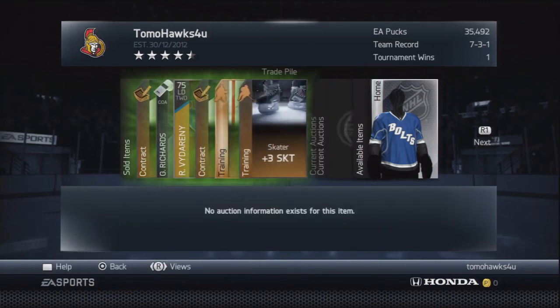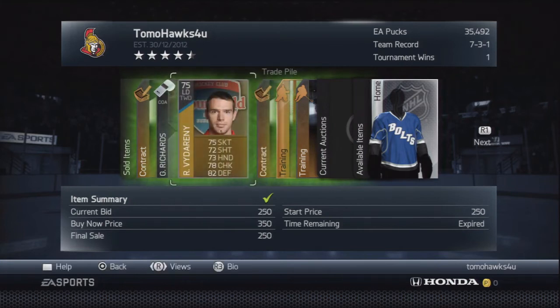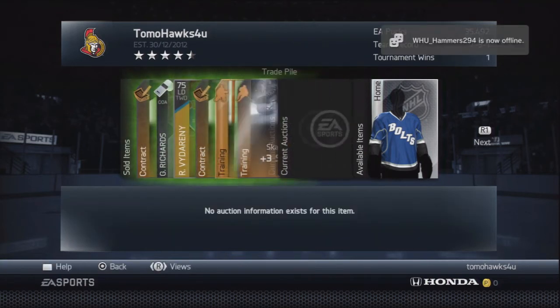We're in the trade pile. There's some stuff that's sold from a bronze pack set, plus a gold one I picked up for about 150 — definite profit there. It probably only buyouts for around 235, because it's 75 overall; a 76-plus sells for about 313. You need to know what the quick sales are, because if you're putting things on with a buyout or start price lower than what you can quick sell it for, you're just losing money to yourself.